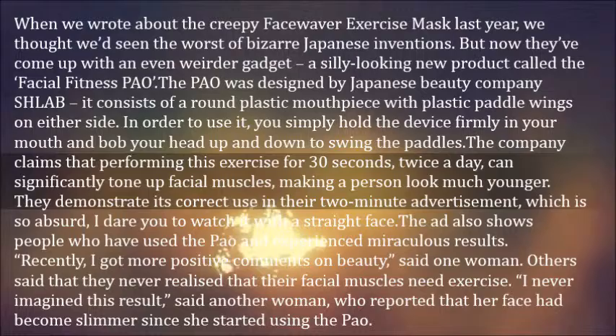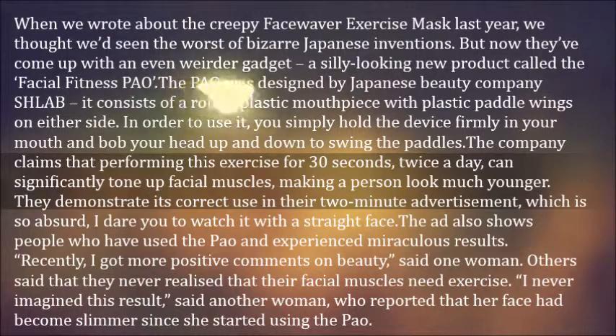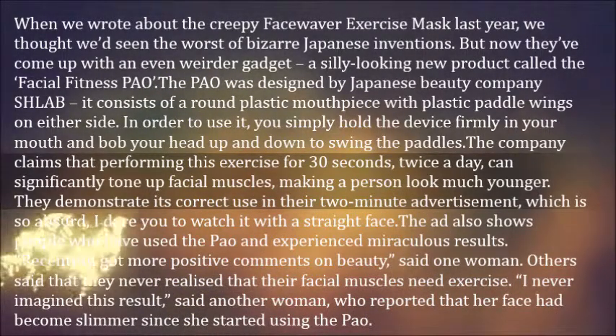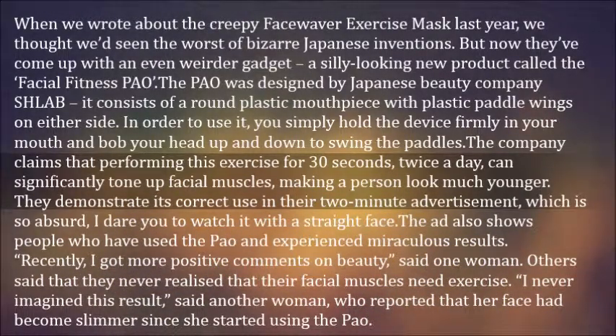The Pow was designed by Japanese beauty company Schlab. It consists of a round plastic mouthpiece with plastic paddle wings on either side. In order to use it, you simply hold the device firmly in your mouth and bob your head up and down to swing the paddles. The company claims that performing this exercise for 30 seconds, twice a day, can significantly tone up facial muscles, making a person look much younger.